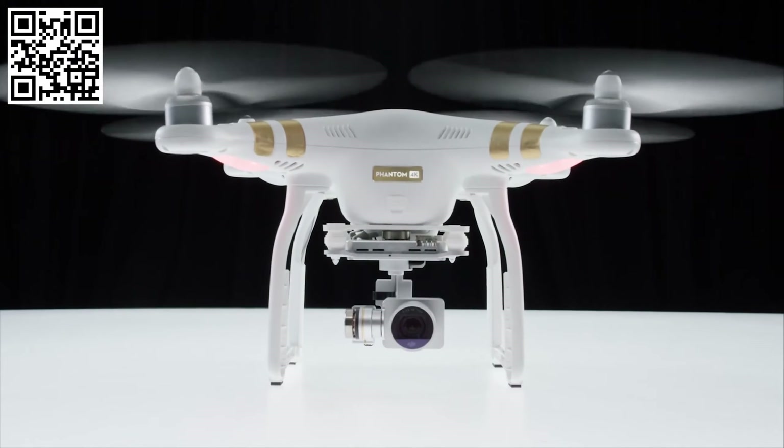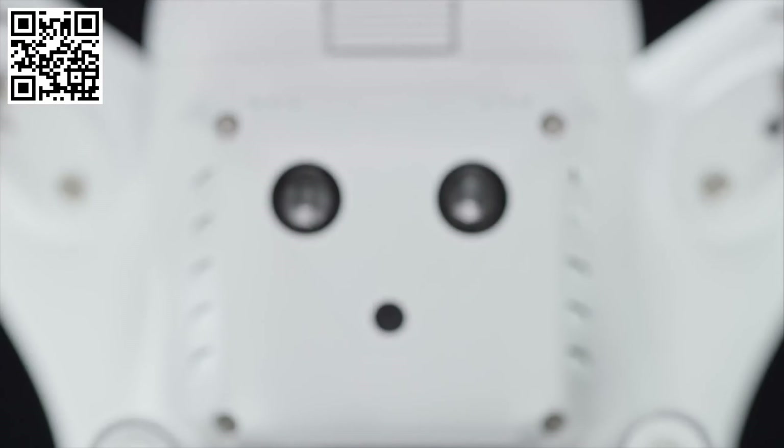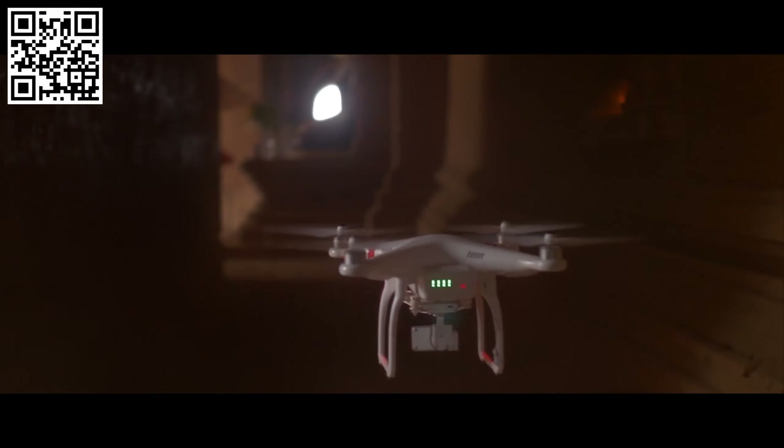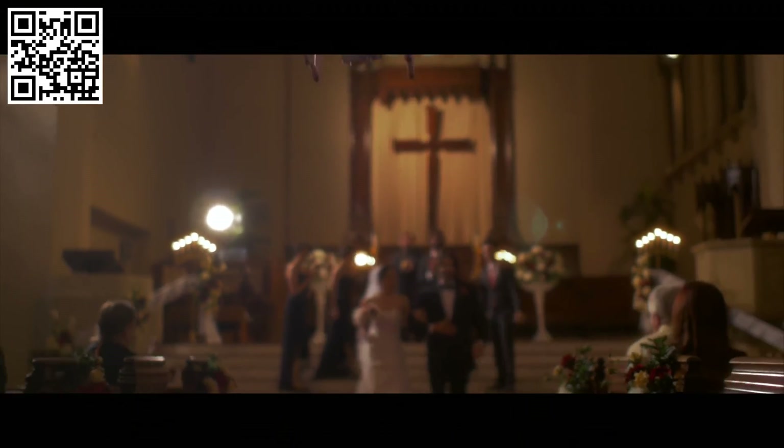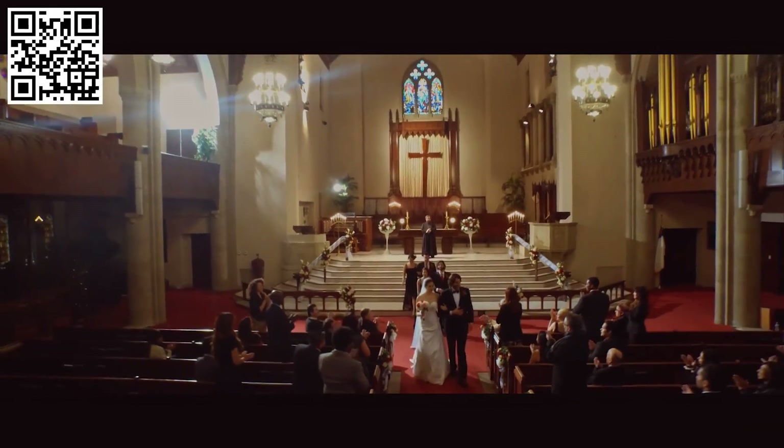Using a trio of small sensors, the Phantom 3 accurately tracks the ground underneath it. The Phantom can both hover and fly low to the ground, and even fly indoors, which expands its uses and capabilities exponentially and gives artists much more creative space than ever thought possible.